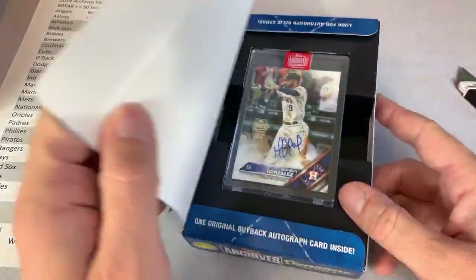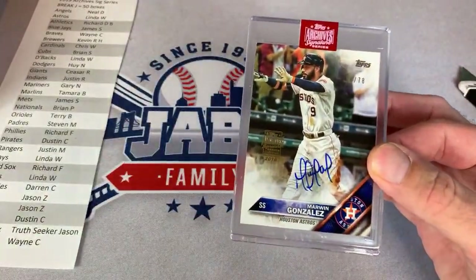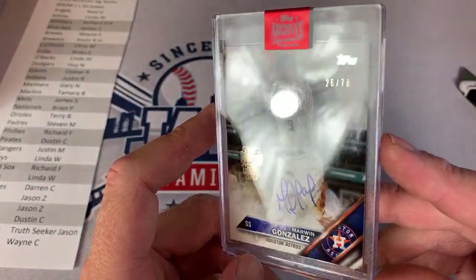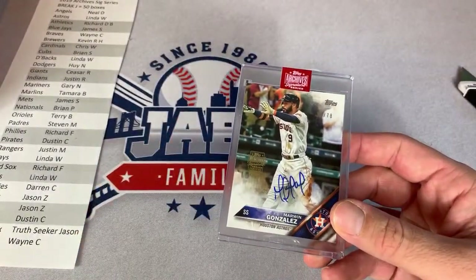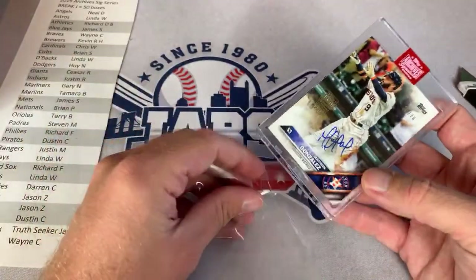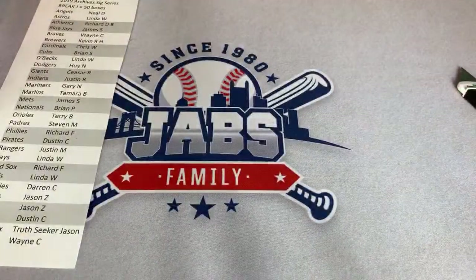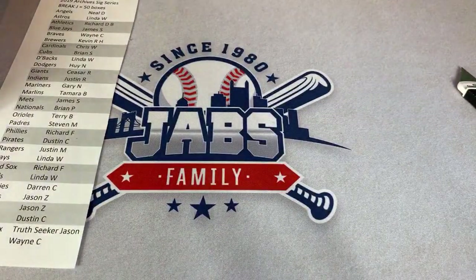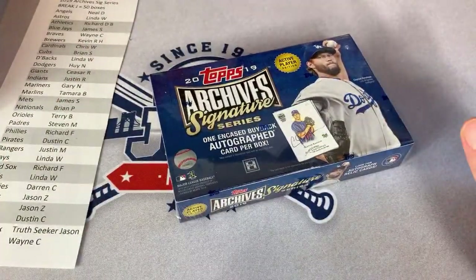Our next hit is a Marwin Gonzalez for the Astros — that one is for Linda W., her second Astros hit. She had Mike Fiers and now Marwin Gonzalez — 26 of 78. So far, what's the best card we've pulled tonight? Probably Jacob deGrom or Blake Snell. We got the two Cy Young Award winners. I'm still looking for Mike Trout — that's the one I really want. Trout's slowly moving up the home run leaderboards — I think he's got 34, gaining on Yelich.